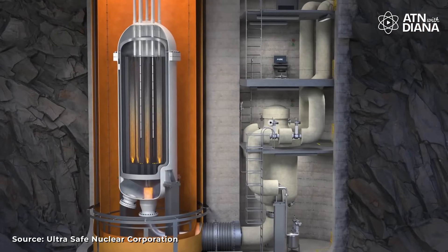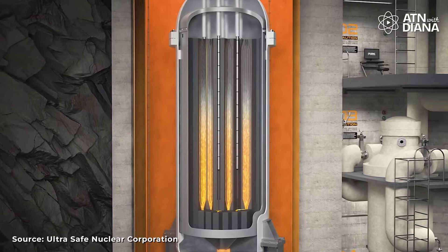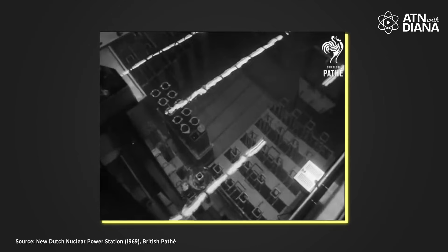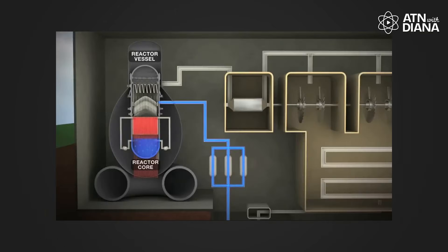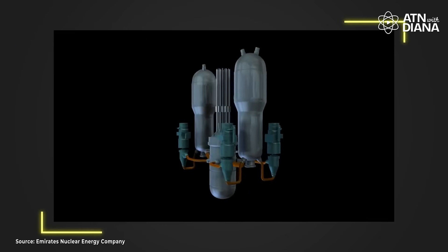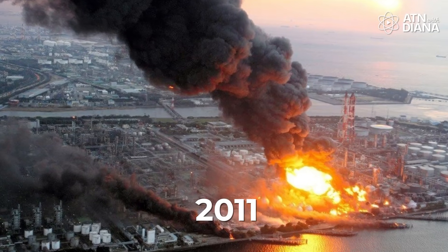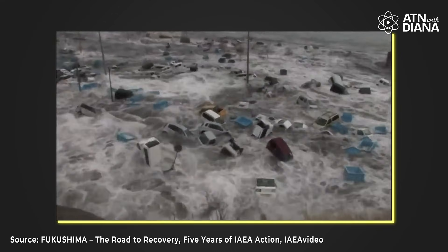Now let's talk about safety – something everyone thinks about when they hear nuclear. SMRs come with advanced safety features that make them safer and more resilient than traditional nuclear reactors. By traditional reactors, I mean the large-scale nuclear power plants in use since the mid-20th century, like pressurized water reactors and boiling water reactors. These reactors rely heavily on active safety systems like pumps and cooling systems that need power to operate.